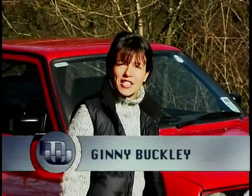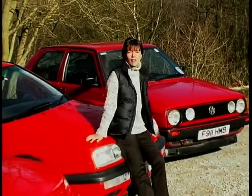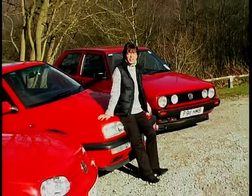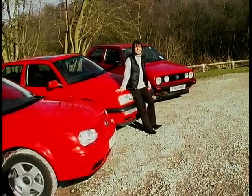Since it first appeared on our shows back in the late 70s, VW's Golf GTI has won a firm place in many a heart. It's a fantastic all-round motor. It looks the part, you know it's going to last, it's practical, but above all, it's always been fantastic fun to drive.